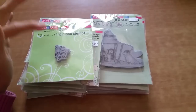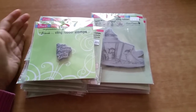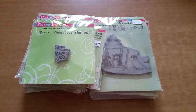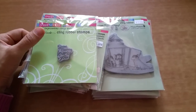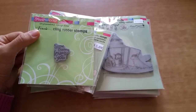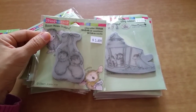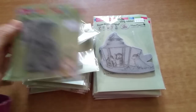Most of the stamps that I purchased were in the $2 to $4 range. I told myself not to purchase anything beyond $4 because I wanted the prices to be comparable to Tuesday Morning. So let me share with you these stamps — aren't these cute?